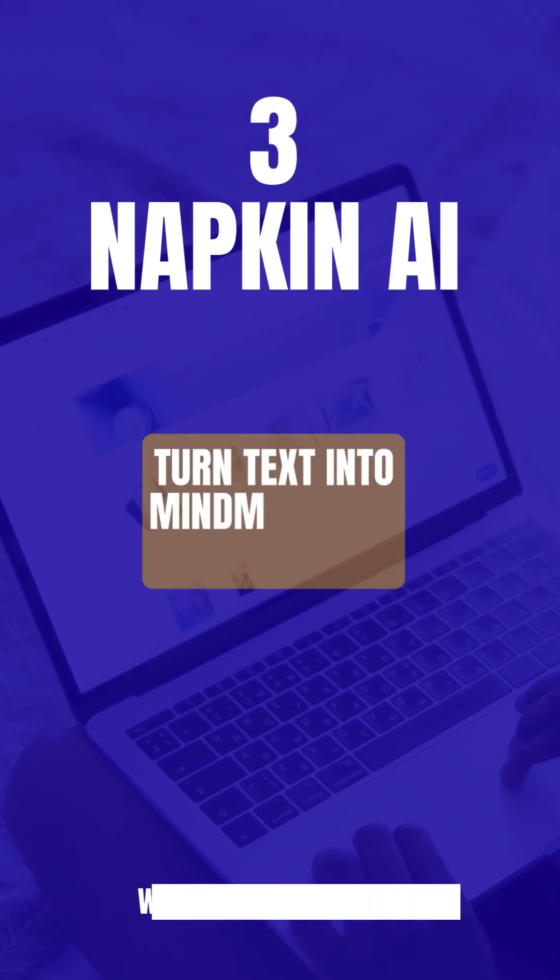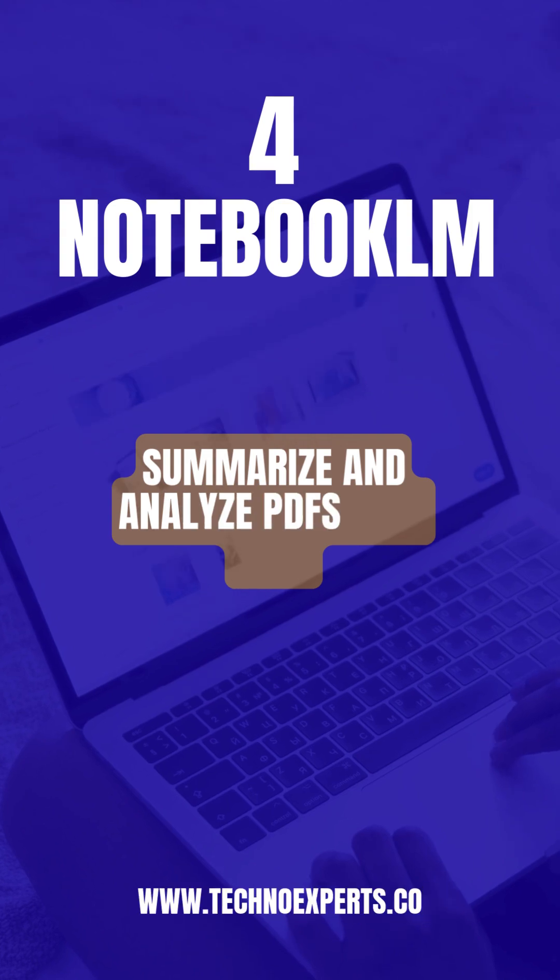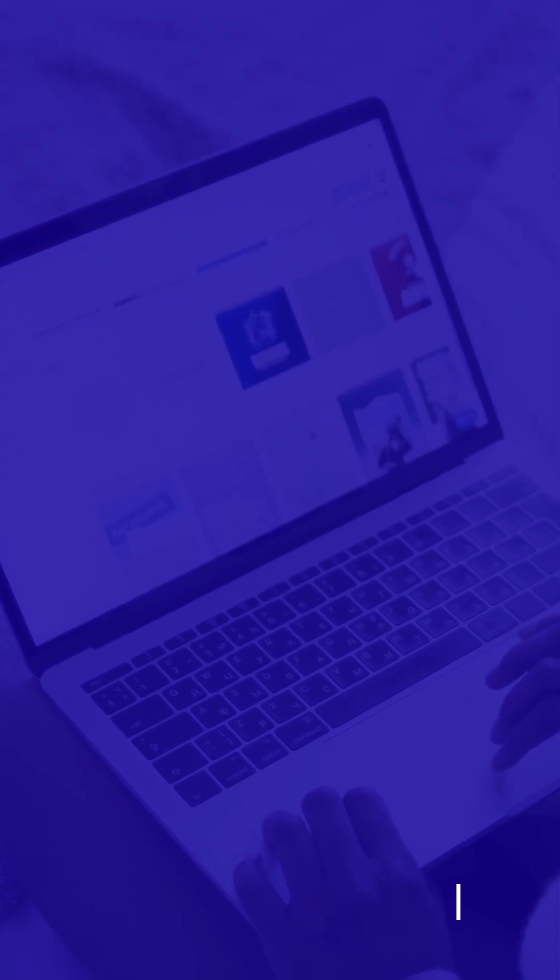3. Napkin AI — turn text into mind maps and infographics. 4. Notebook LM — summarize and analyze PDFs with ease.